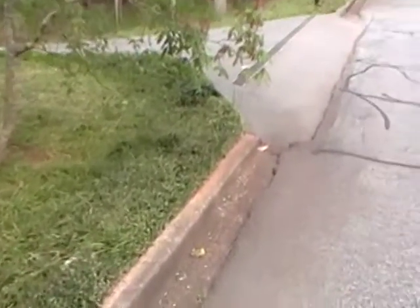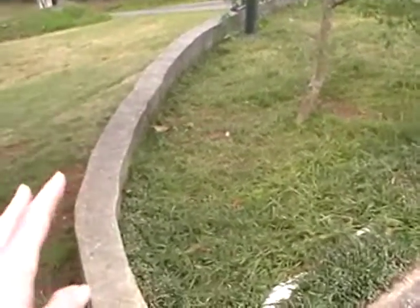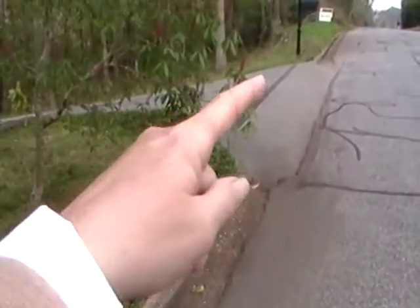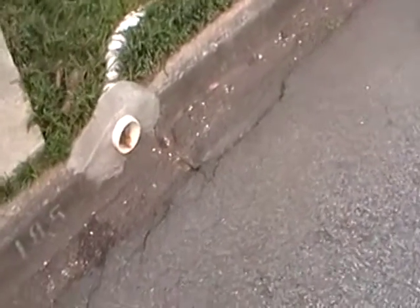It can't go down because of this little wall — it can't go down into the yard. And then from here you have a tube that brings it out into the gutter.